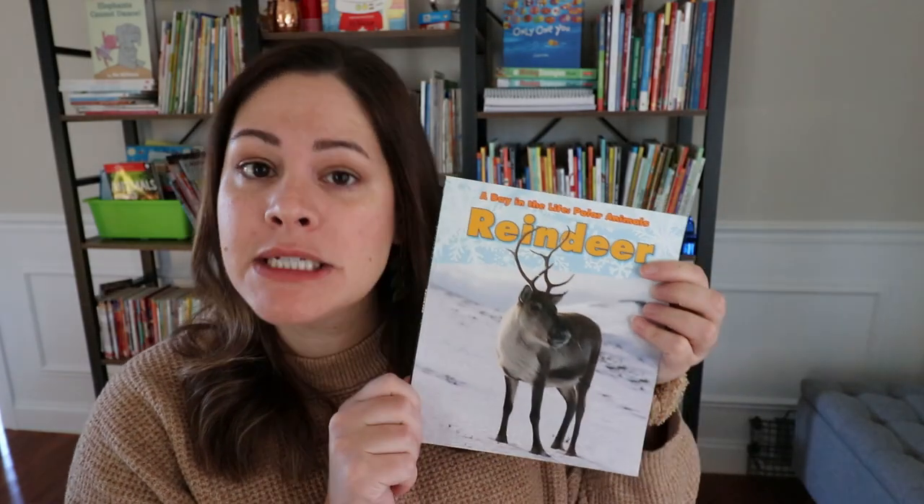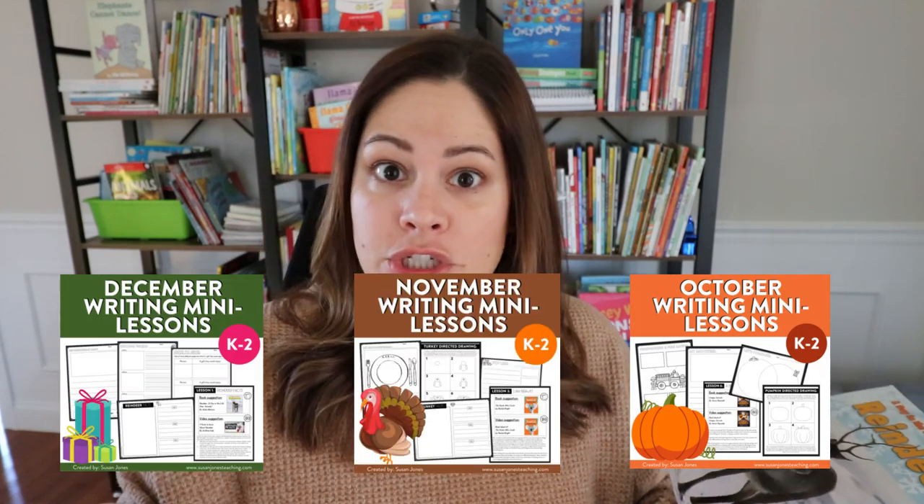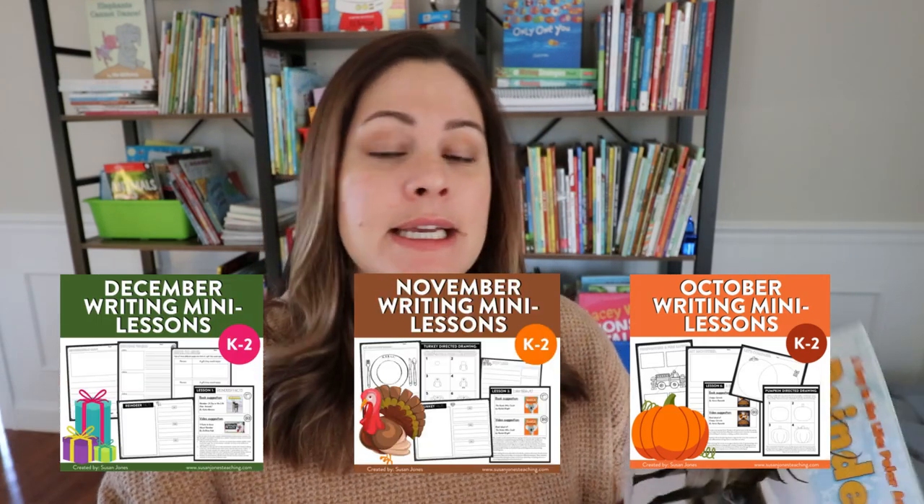The first activity I have for December is to learn all about reindeer or caribou. I've been putting these in each of my monthly writing units. They're in my SJT writing club but also on TPT. What I've been doing is focusing on one topic and having students learn a little bit about it and then share some non-fiction facts. In December I thought reindeer or caribou would be a great choice.